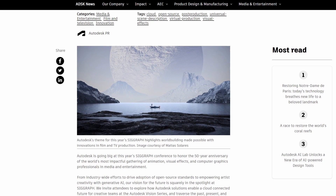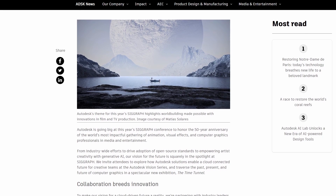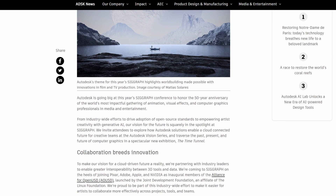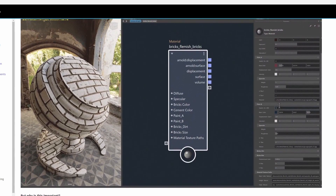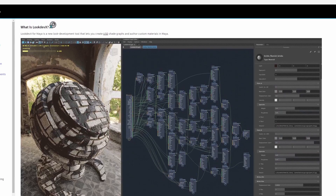This will enable artists to generate textures, materials, and HDRI images within Maya, offering artists a better chance at developing worlds and surfaces within the 3D software, as it takes advantage of their brand new look and development toolset, DevX — a brand new USD tool available in Autodesk Maya that allows artists to shade and author custom materials within the 3D software.